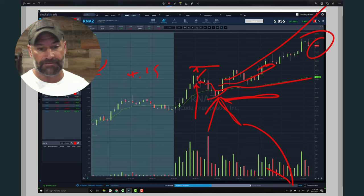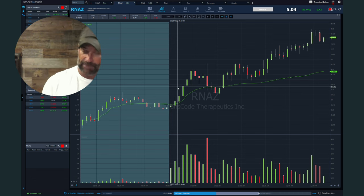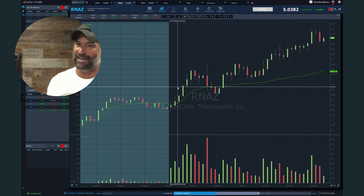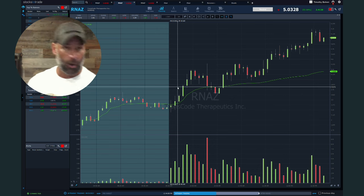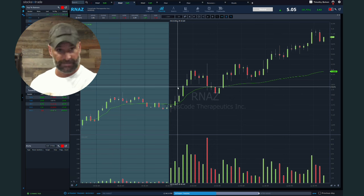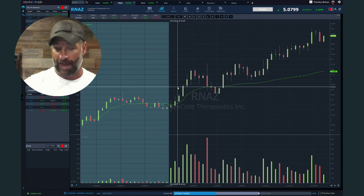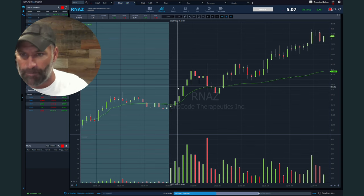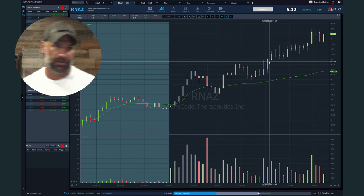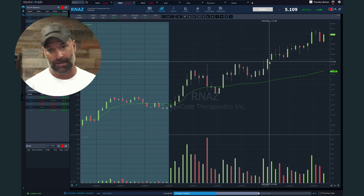If you're under the PDT, it's tough to be in and out multiple times a day — but if you're not under the PDT, every dip and rip becomes a potential afternoon VWAP hold when they base, perk, grind up and then break out into the afternoon. I'm recording at 12:44, we've got an hour and 15 minutes until the 2 PM window — this thing could break again. Understand the idea is: protect, protect, protect.